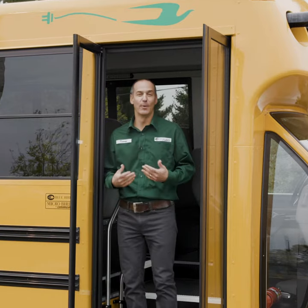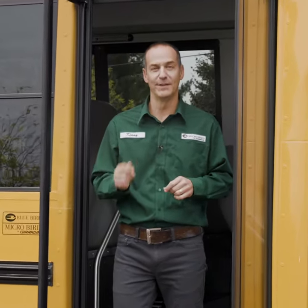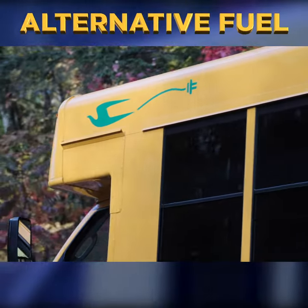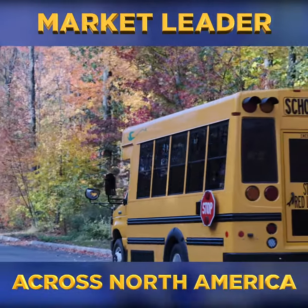Hi, Kenny from MicroBird here. At MicroBird we have a range of alternative fuel vehicles, but the one that I want to point out here is our electric model, which is 100% eco-friendly and becoming more and more popular.